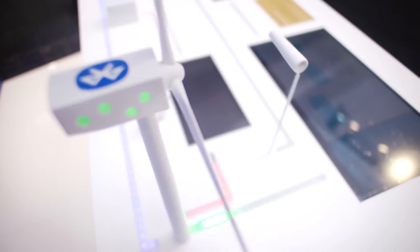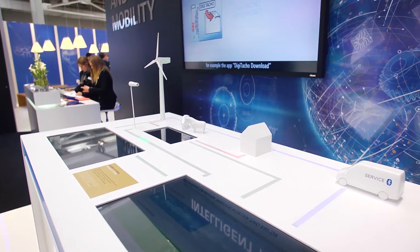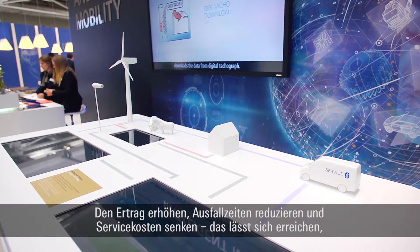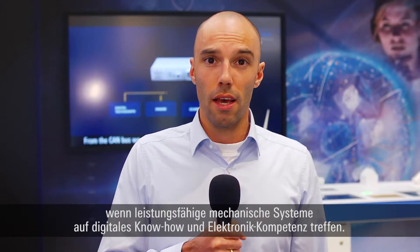Alright, and that's what Internet of Things can achieve: increasing income, reducing downtimes, and dropping service costs. This can be achieved by uniting powerful mechanical systems with digital competence and electronic expertise. This is how ZF makes industry applications more efficient and smarter.